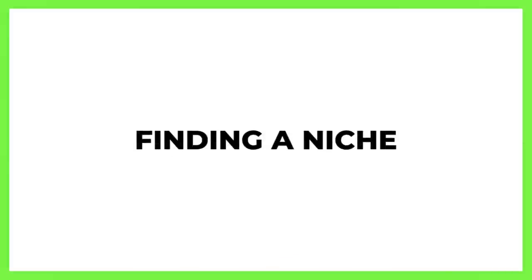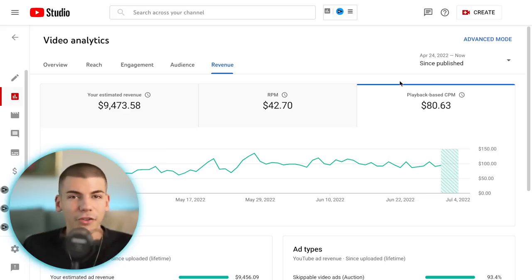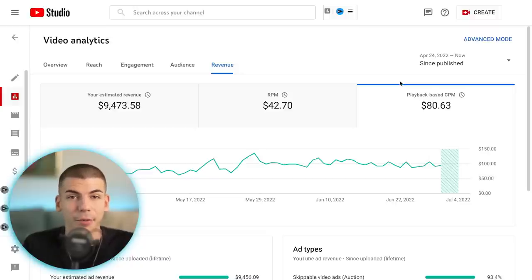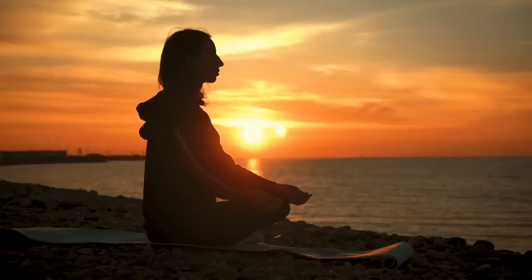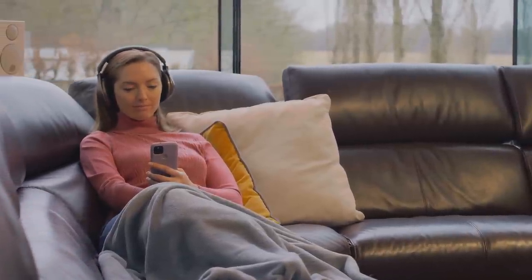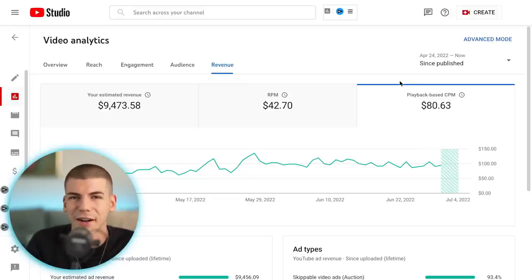So how do you actually find high CPM niches? You can think about it this way: if you make videos about entertainment — funny cats, funny animals, meditation — advertisers know those videos attract a really broad audience. They can't really target a specific type of person because someone sitting on their couch watching a funny cat video isn't interested in taking action with any product or investing in anything. They're there purely to entertain themselves.